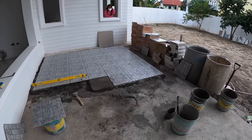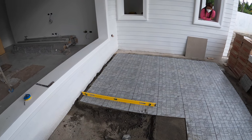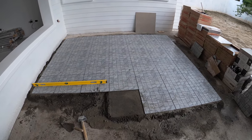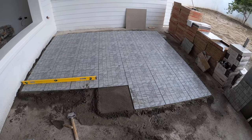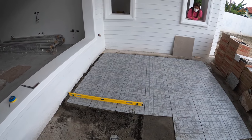Our foreman, Mr. Marlin, has been cruising out here all by himself, working his way down the line with our floor tile for the back porch, back patio.